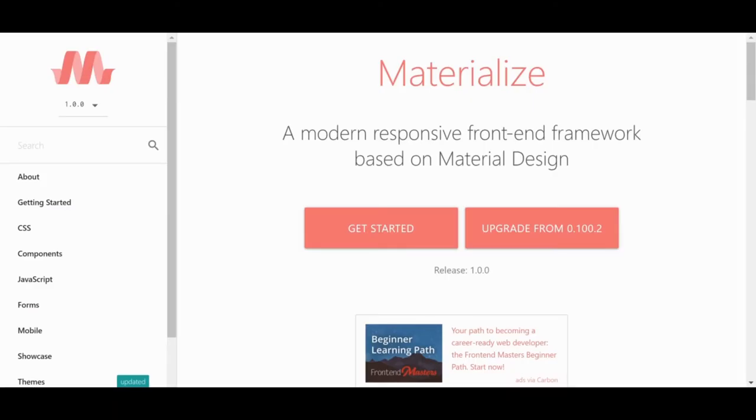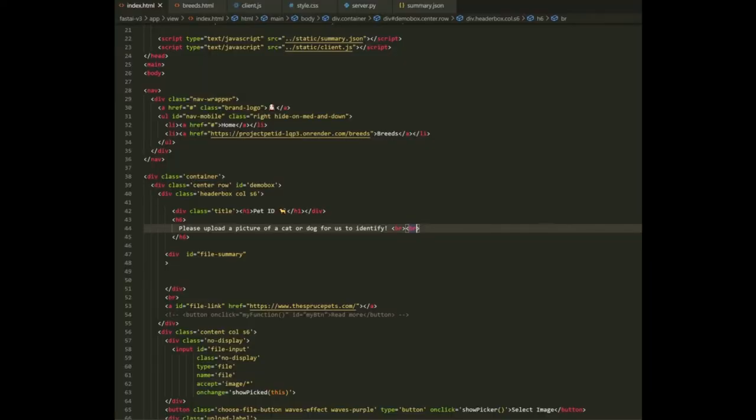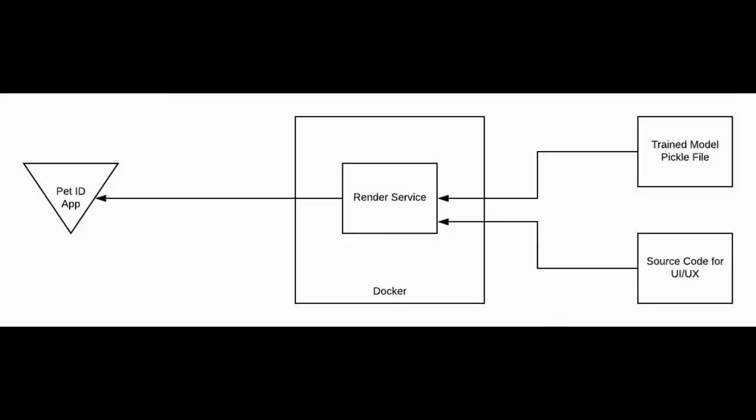We use materialized CSS for a lot of the elements in our UI, such as the nav bar and all the buttons. The rest of the UI/UX source code is just plain JavaScript, HTML, and CSS. The overview of the architecture of our project is quite simple. We have the pickle file of our trained model and our source code for our UI/UX. These two elements are used by Render to deploy and allow us to use our application.